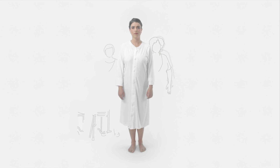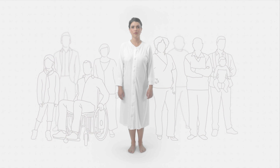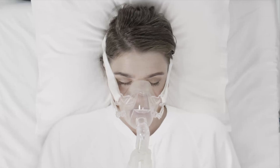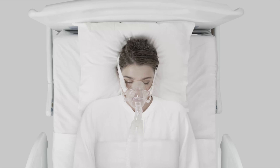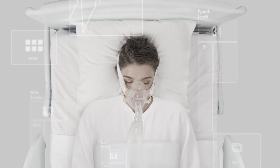No two patients' needs are exactly the same. A premature baby, a grown adult, or a patient with acute lung disease all require different levels of support, which is why our ventilators have tools to personalize the treatment and protect the patient with every breath — starting with just providing oxygen and monitoring the response, with other functions easily accessed and applied if more support is needed.